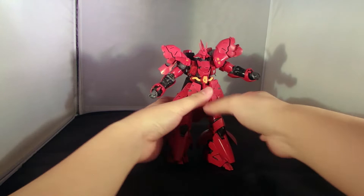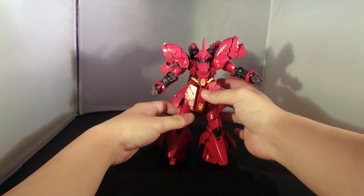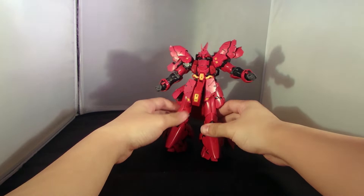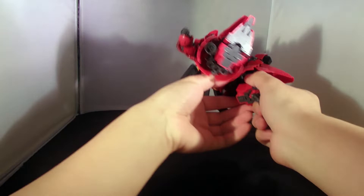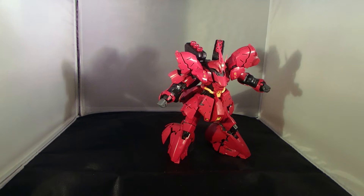One problem I really have with this kit is just standing. Ever since the Unicorn Gundam came out, all the Real Grades have been quite solid — the Unicorn, the Tallgeese — but this guy, although it's pretty solid, has trouble standing like the older Real Grades with the complex toe mechanic.